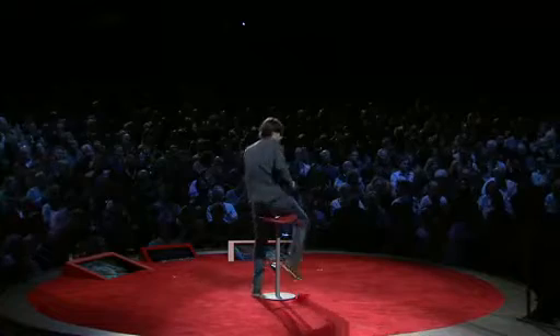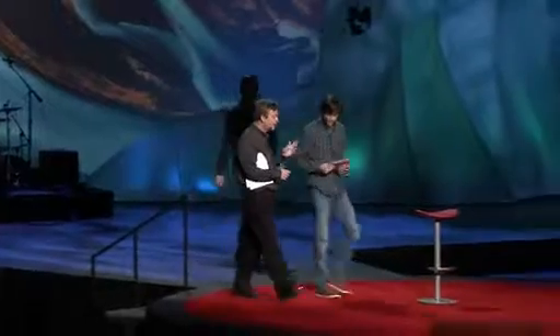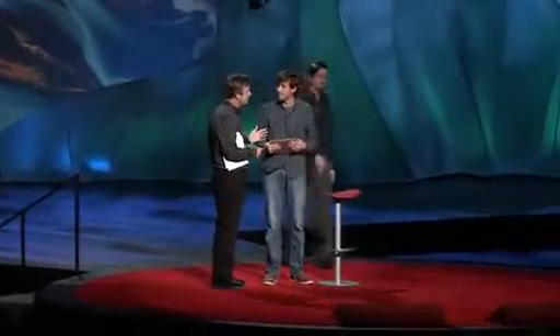That's Push Pop Press's first title, Al Gore's Our Choice. Thank you. That's spectacular. Do you want to be a publisher, a technology licensor? What is the business here? Is this something that other people can do?